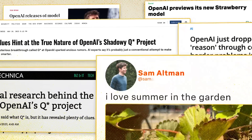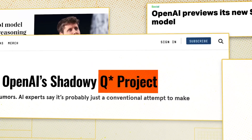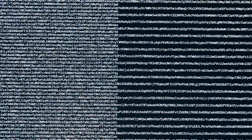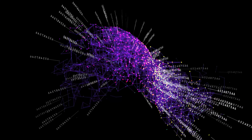OpenAI recently released two brand new models: O1 Preview and O1 Mini. These are the models that Sam Altman has been hinting at for months, the ones previously codenamed Q-Star and Strawberry. They represent an entirely new class of models that are designed to reason or think through complex problems.